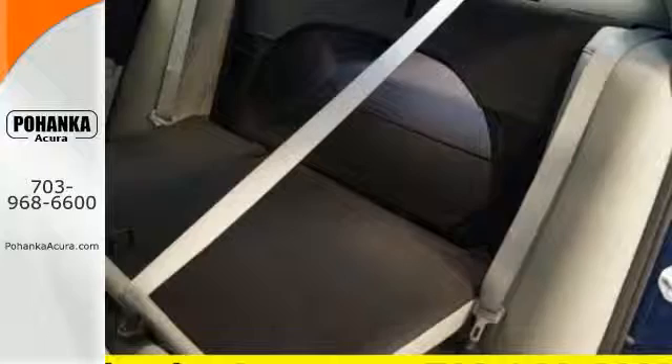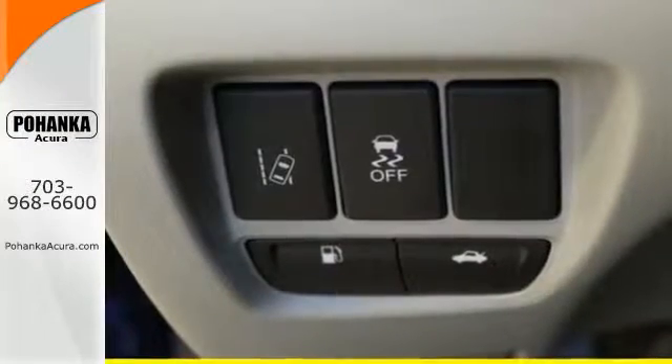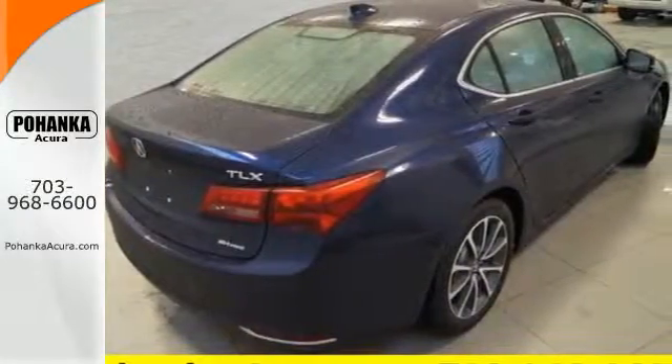Dual-zone climate control and a moonroof keep it relaxing. Substantial power comes pleasantly balanced in this thrill ride, offering precision all-wheel steer, integrated dynamic system, and agile handling assist system.